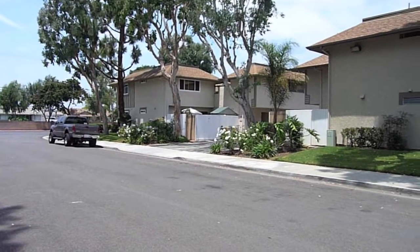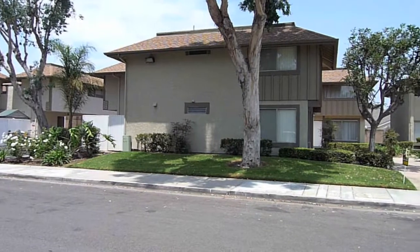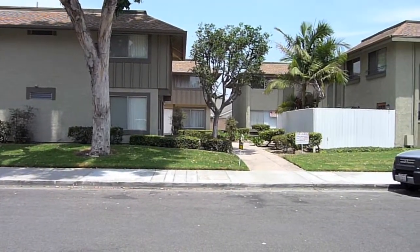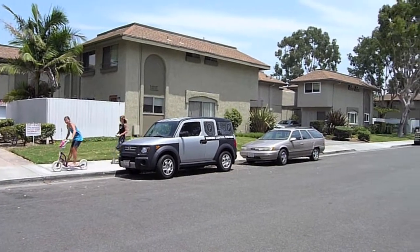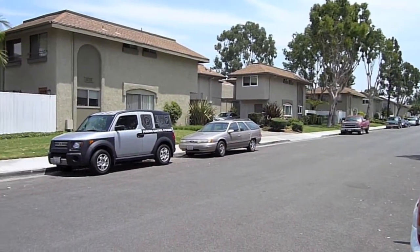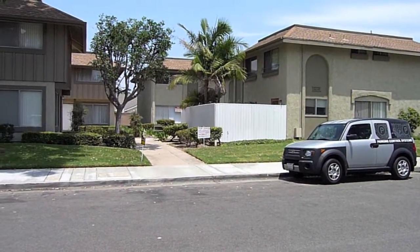We're in Huntington Beach, California. It's the 25th of July, 2009. We're going to do a video tour for you of a property we have for lease. It's a nice two-story, two-bedroom, one-and-a-half bath. Nice community — about three miles from the ocean. This is the one right here. We're going to go in there and do a video tour so you can see what it looks like.